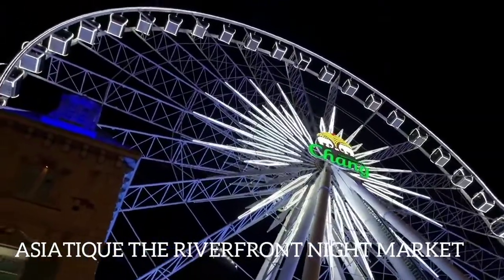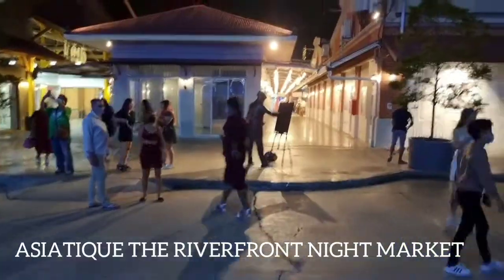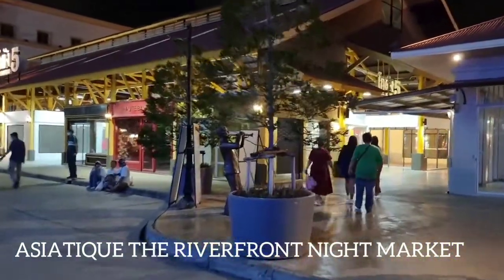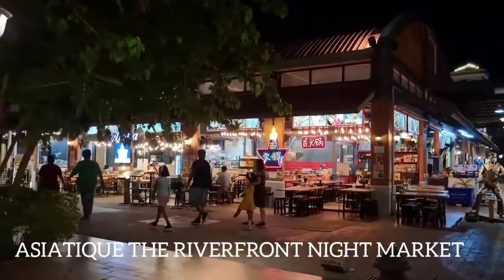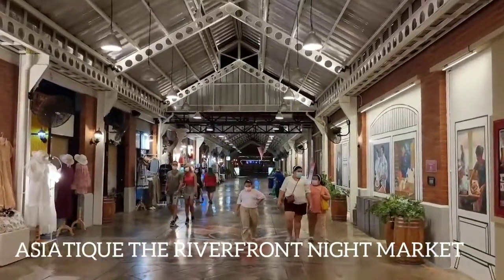This market is located on the bank of the Chao Phraya River. It is a wonderful night market and people usually come here to see the sunset. There are plenty of hip restaurants and shops in this market, and shopping is a very common activity here. There is also a speedboat facility that can be availed by tourists, through which they can easily view the market.